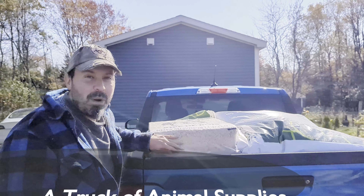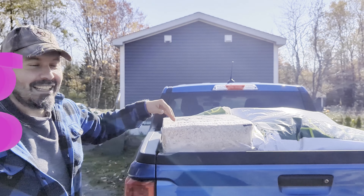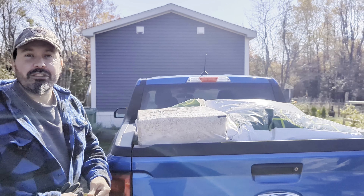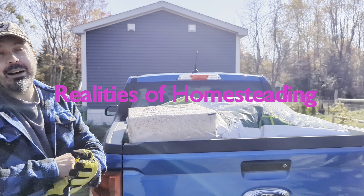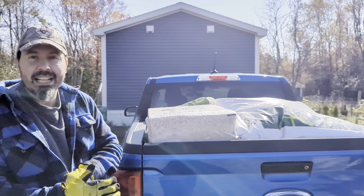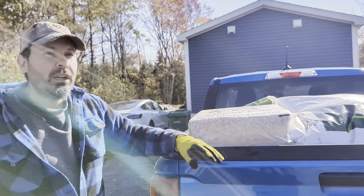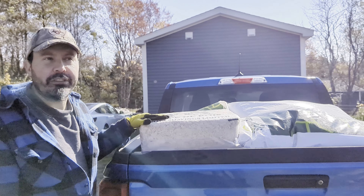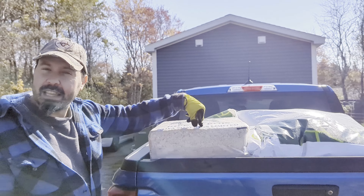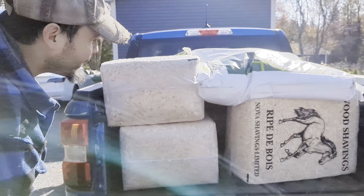What we have here is $235 of homesteading stuff — and I say stuff because it's a mismatch of a lot of different things. I wanted you guys to see just what that amount of stuff looked like and what type of stuff you can expect to get regularly on the homestead. This is about two weeks worth of feed and supplies like shavings — $235 total.